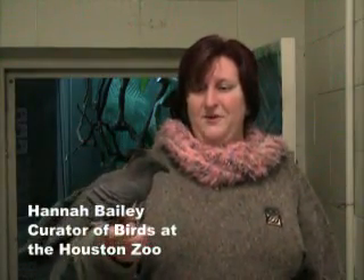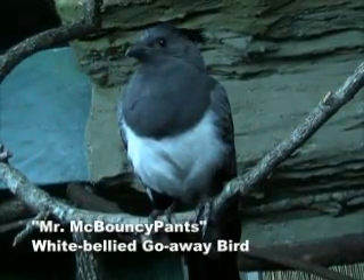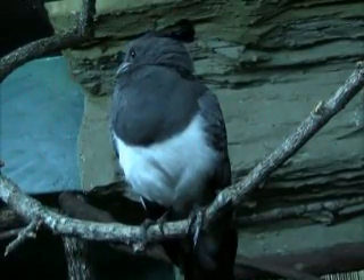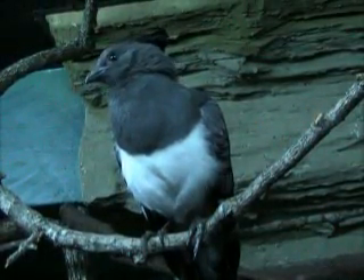My name is Hannah Bailey and I'm the Curator of Birds at the Houston Zoo. I've worked at the zoo since 1997, and during that time I've helped raise white-bellied go-away birds like this bird right here, Mr. McBouncypants. He is a white-bellied go-away bird, hatched at the Houston Zoo December 29, 1998, so he's about to celebrate his tenth hatch day.